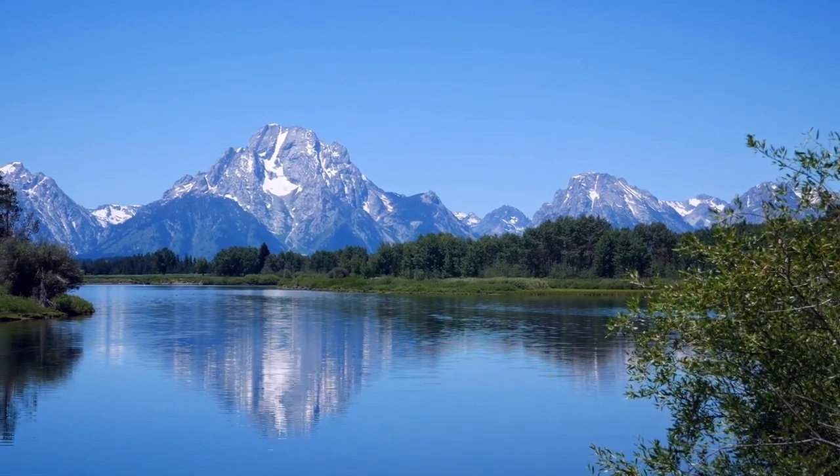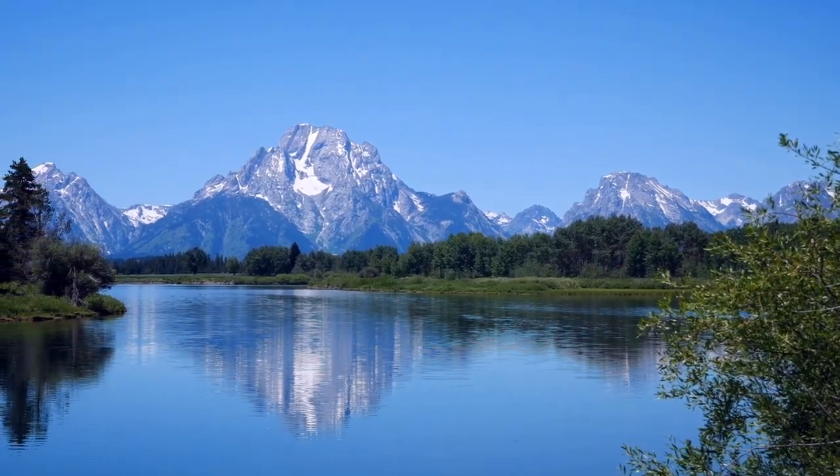Welcome to the video. Today, we explore the top 10 things to do in Jackson Hole, Wyoming.